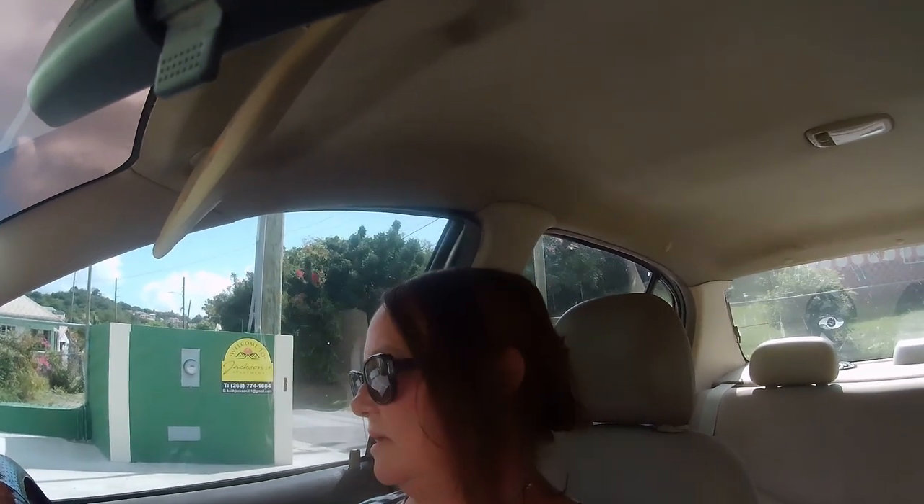Good morning! I've just got in the car and I'm going to take you around Antigua and Barbuda and show you the things you can do here. To start with, we are going to head towards the east coast and go and have a look at Betty's Hope, Devil's Bridge, and Half Moon Bay. So let's get going.